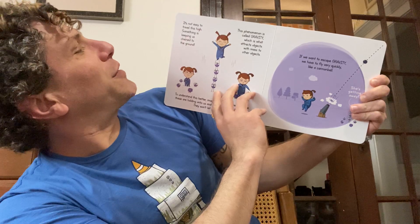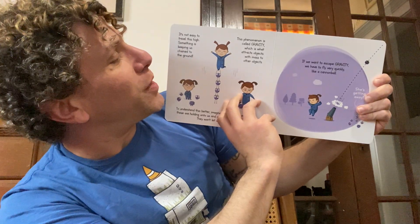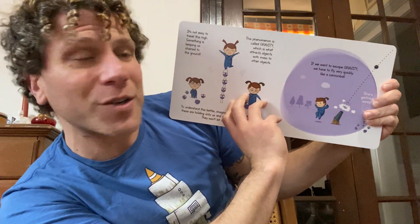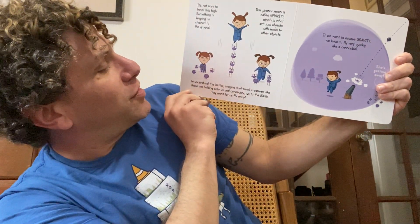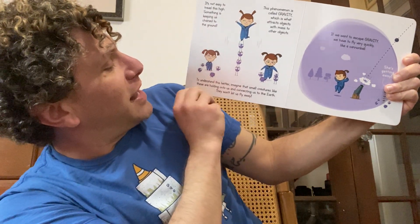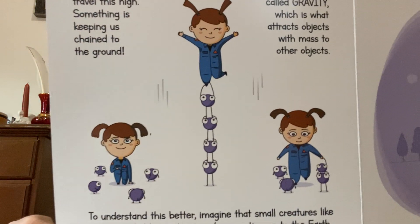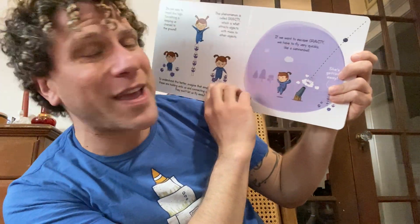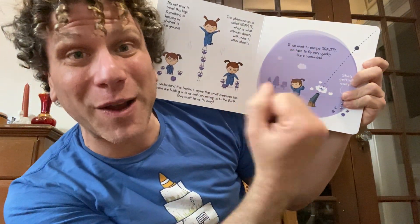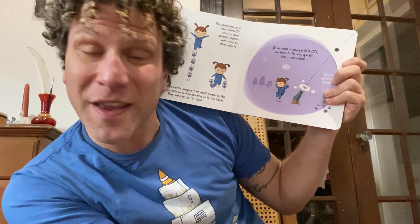It's not easy to travel this high. Something is keeping us chained to the ground. This phenomenon is called gravity, which is what attracts objects with mass to other larger objects. To understand this better, imagine that small creatures on Earth are holding on to us, connecting us to the Earth and they won't let us fly away. That's just using imagination, but that's what it would look like. We have gravity holding us down — it's invisible, we can't see it, but it's the force that keeps us on our feet on the ground.